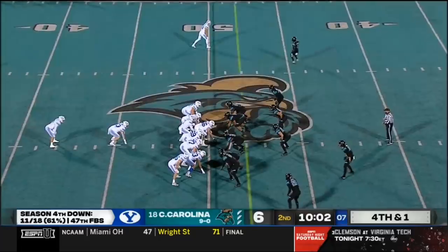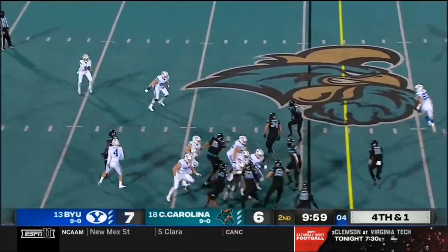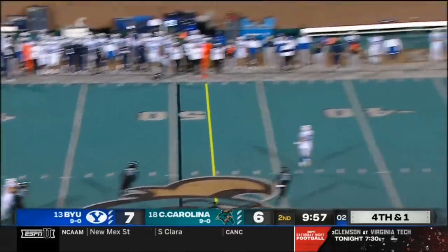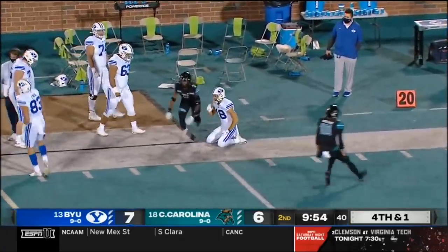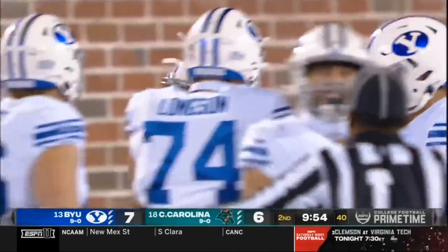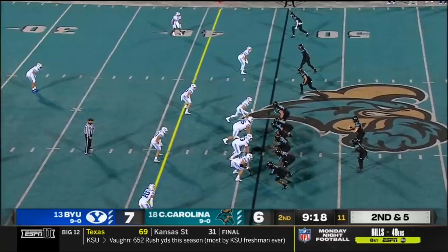Tries to pull it out and he just loses it. That's on McCall, because when Maribu comes through... There is the toss and the throwback to Wilson. A deep shot for Romney. Incomplete. Coastal Carolina will take over near midfield.